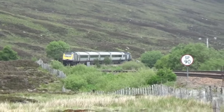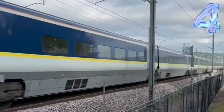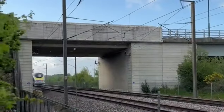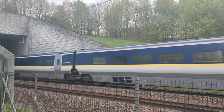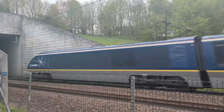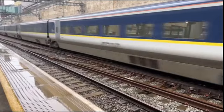At number 4, we're going international with the Class 373 Eurostar. These streamlined beauties revolutionised travel between London, Paris and Brussels. Blasting through the Channel Tunnel at high speed, it brought the UK into the era of international high-speed rail, making history with every trip.